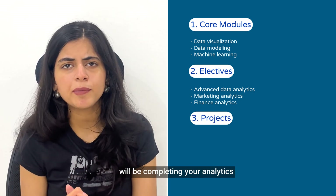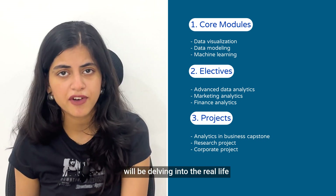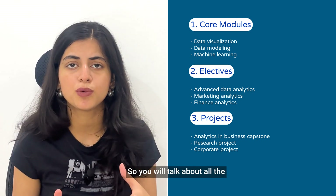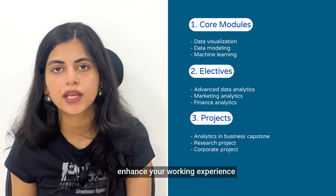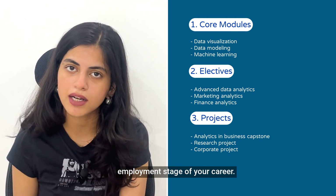In the summer term, you will be completing your Analytics in Business Capstone, wherein you will be delving into real-life aspects of all the studies you have had before the summer term. You will work on research projects or corporate projects, enhancing your working experience before you really get into the employment stage of your career.